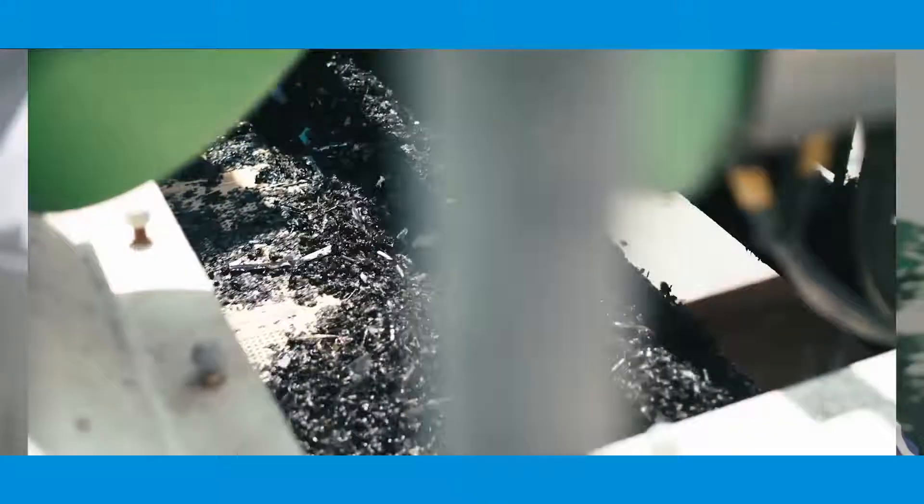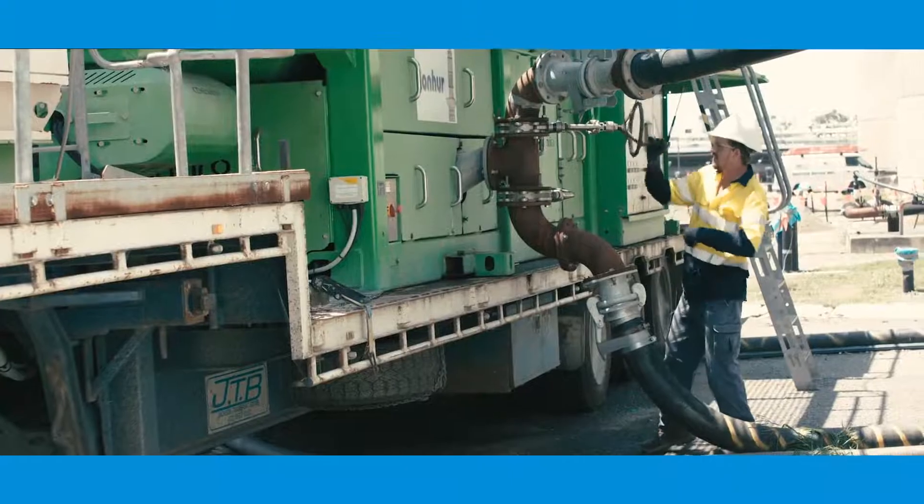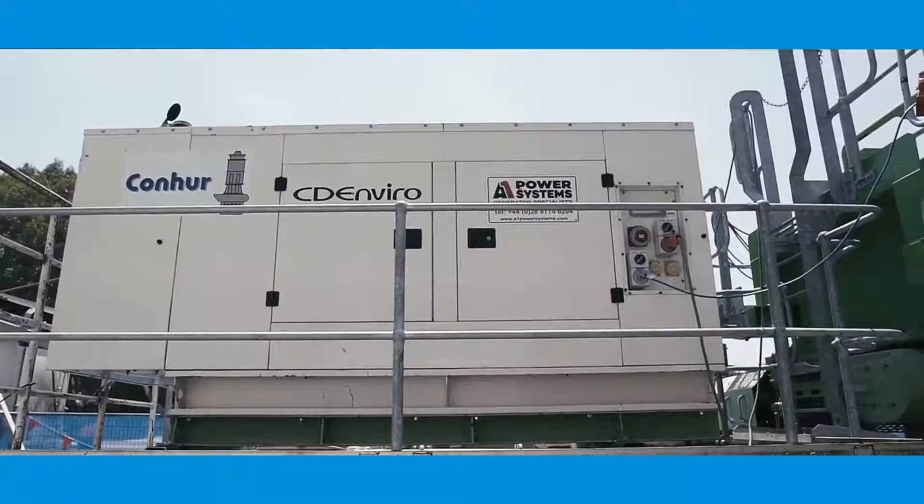The biggest gain from this machine is that when we've got to the sands and grits in digesters, we've normally had to mechanically remove it using kibbles, cranes, or vacuum pumps. We do not now need to manually load skips.